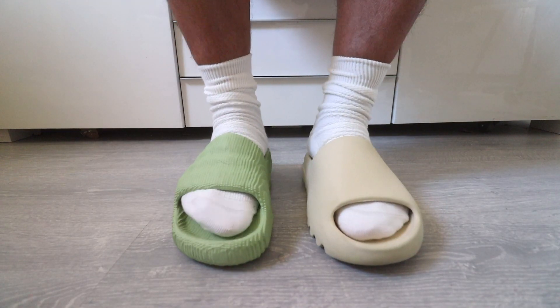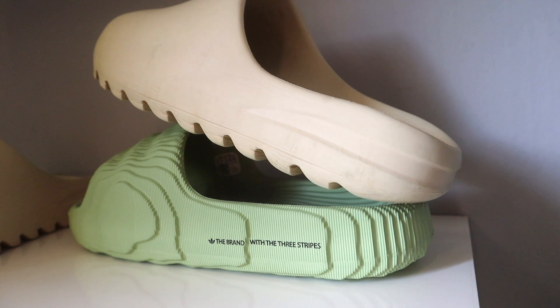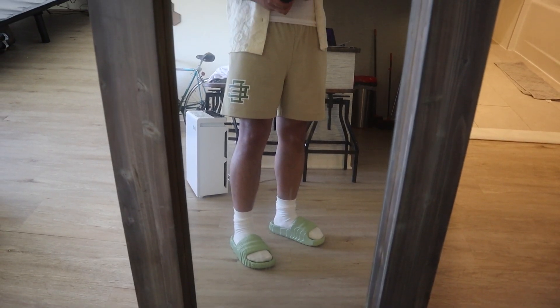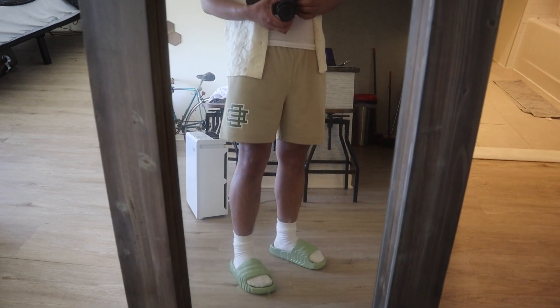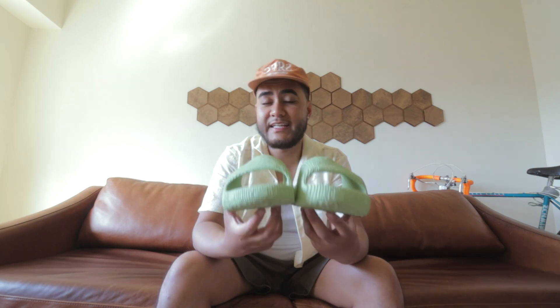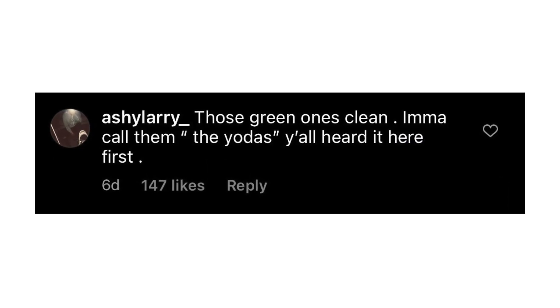We are getting some new slides right in time for the summer, and these are basically like the Yeezy Slides 2.0. You could argue that these look just like the Yeezy Slides because they feature that same chunky silhouette and come in the same monochrome colorway, which keeps it nice and minimal and super wearable. I see a lot of people calling these different names — the Minecraft Slides because of the pattern, the Lego Slides, and even the Yoda Slides for this specific colorway.